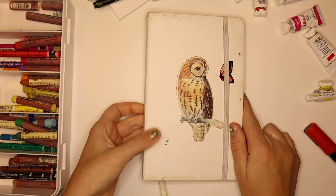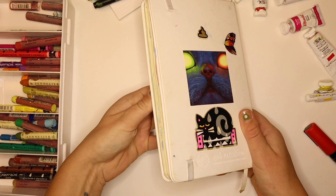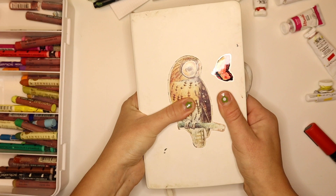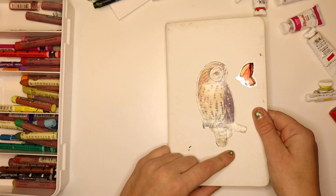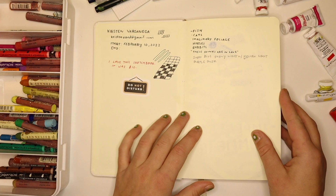Hello, this is a sketchbook tour. My name is Kristen and I just finished this sketchbook last night. It is the Art Creations by Talons sketchbooks — they go by Royal Talons in the UK. This was a nice little sketchbook. It has this little owl sticker on the front; the white cover has gotten quite nasty. I would not probably get a white one again.